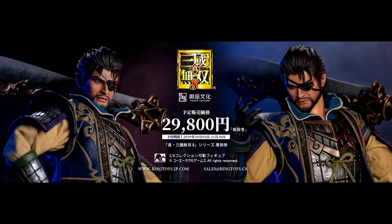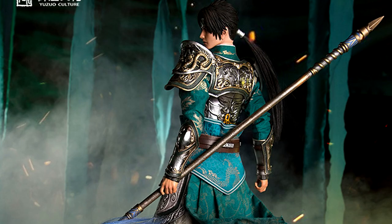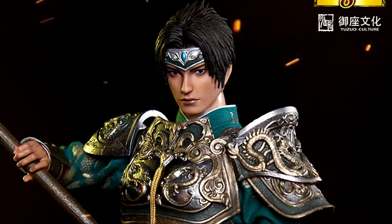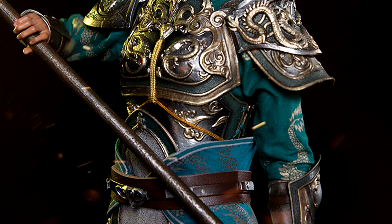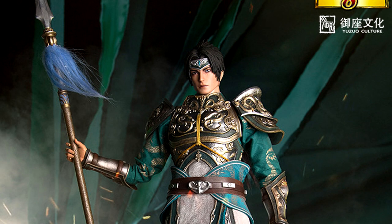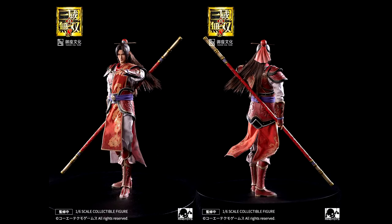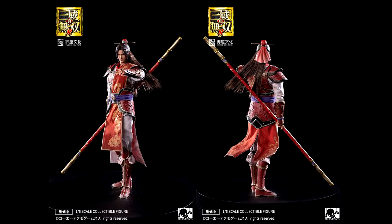Zhao Yun is the first release from Ring Toys. He's fully poseable with interchangeable hair and hand parts, but the detail on his clothes and armor is godlike. Just like with a lot of Sideshow releases, his attire is made from various fabrics and the level of detail is just insane. Weapons are a big factor in the game's lore and mechanics, and I still remember Zhao Yun wielding his dragon spear as a loyal vassal of Shu. I think he's a great character to start off with, and I'm infinitely excited for the upcoming releases of Xiahou Dun and Zhao Yu.